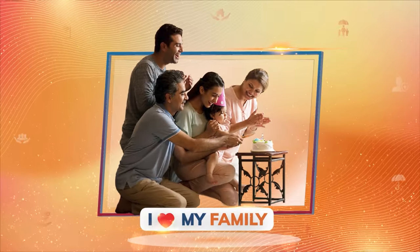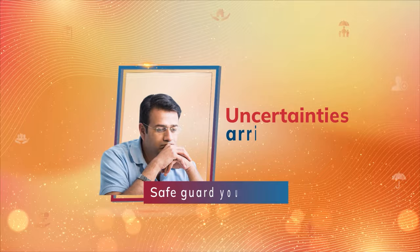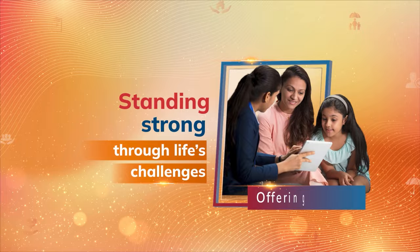Life is a journey filled with beautiful moments and shared laughter. But uncertainties arrive unannounced. And as your committed insurance partner, we stand by you, offering support when you need it the most.